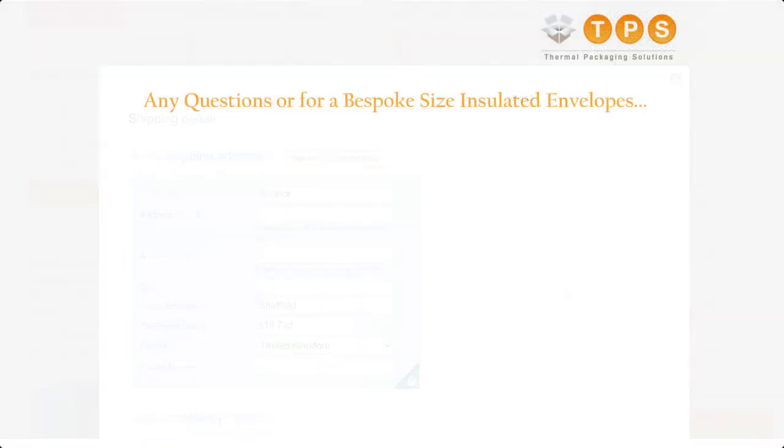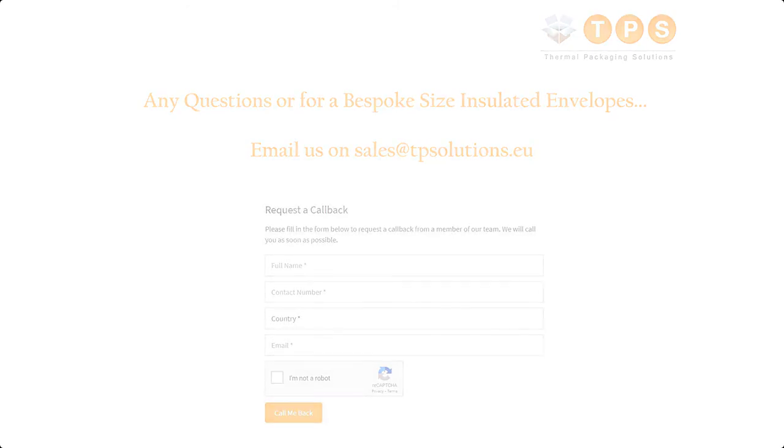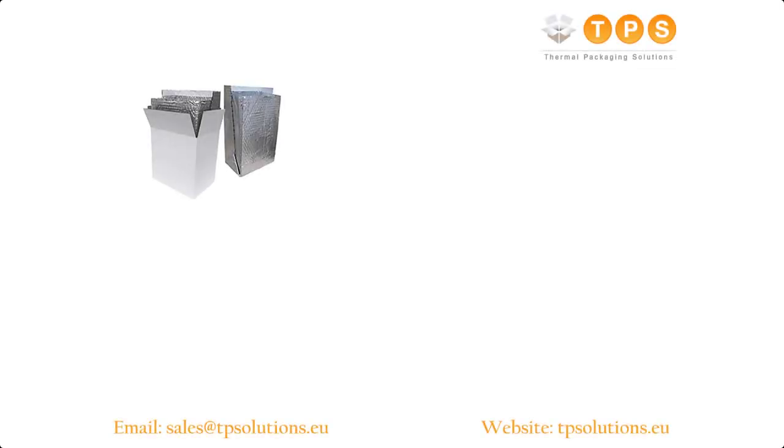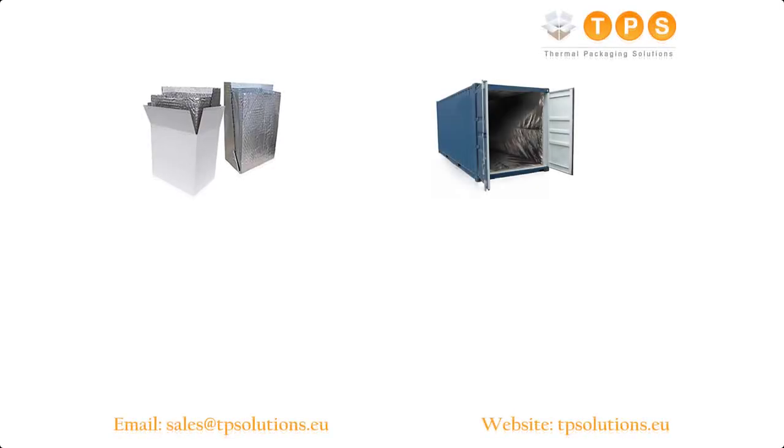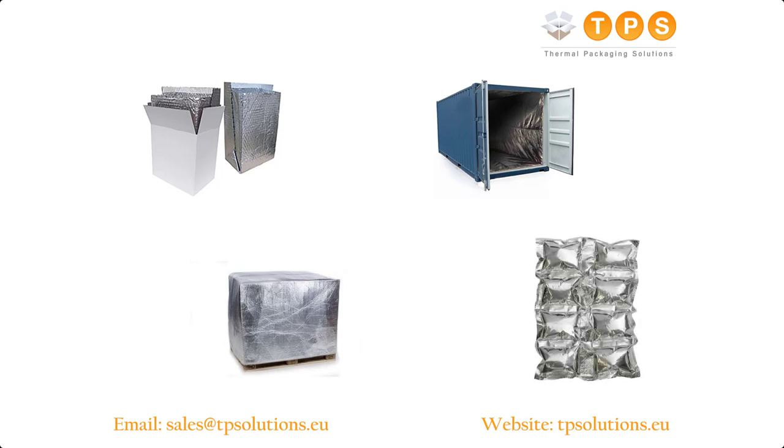If you have any questions or if you would like to get a quote for a bespoke insulated envelope, please either email us at sales@tpsolutions.eu, or alternatively you can request a call-me-back on our website and we will be in touch within one hour. We also offer insulated box liners, shipping container liner kits, insulated pallet covers, and cooler pack ice pads.